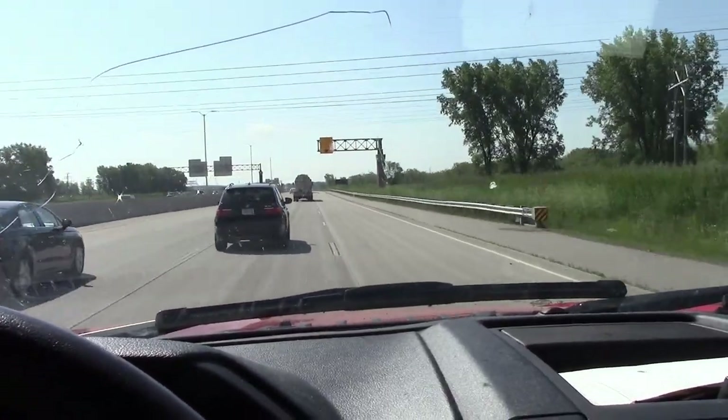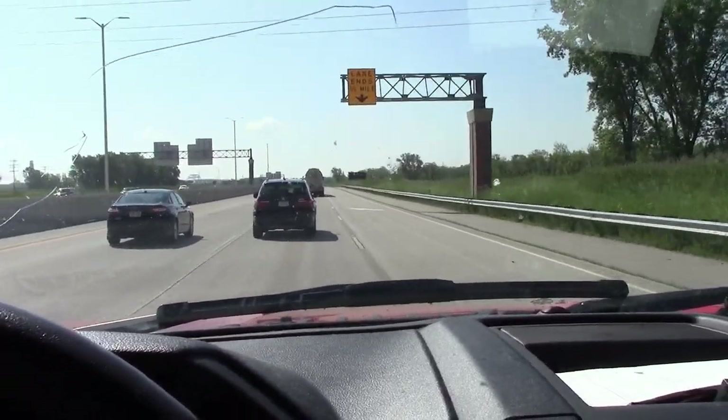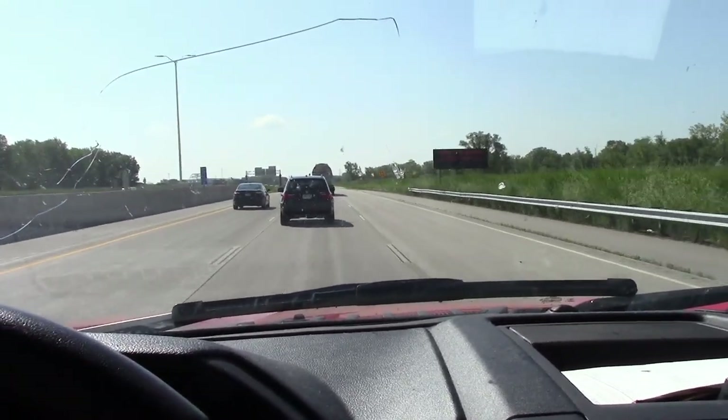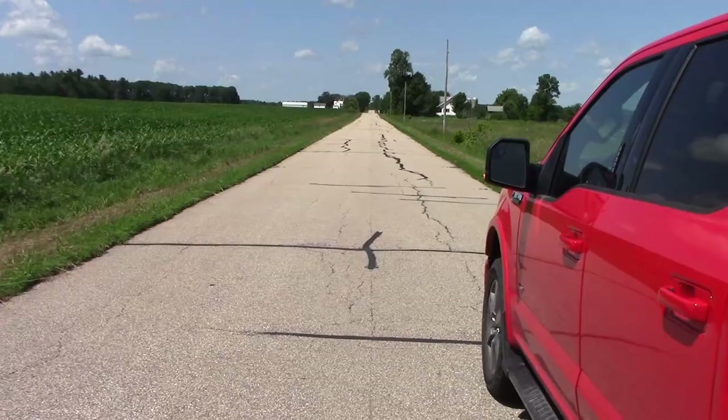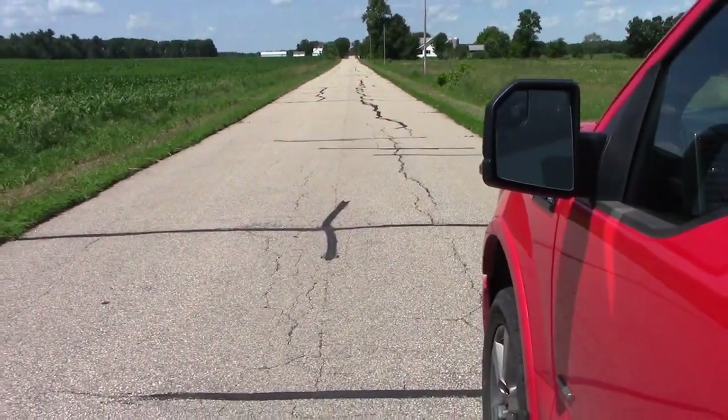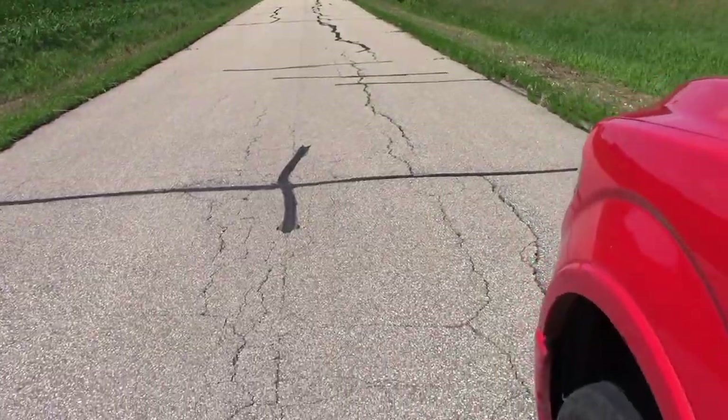I'm on my way there now to go pick this thing up, put it on the trailer. I'll find somewhere I can pull over on the way home and give you guys a mini tour of what we picked up. As promised, I am even stopped in the middle of the road because I wanted to show you guys this car. We had the 1968 Ford T-Bird on the trailer last time we did this.